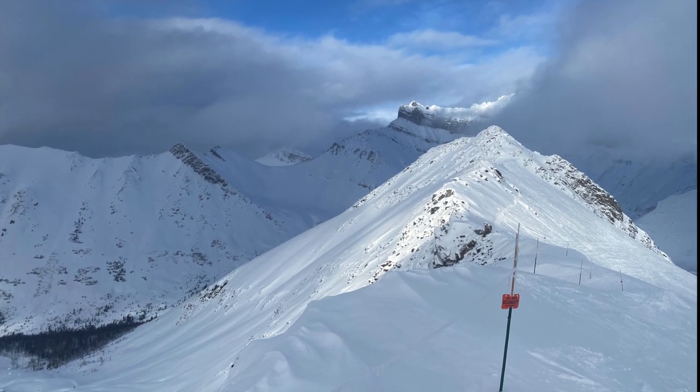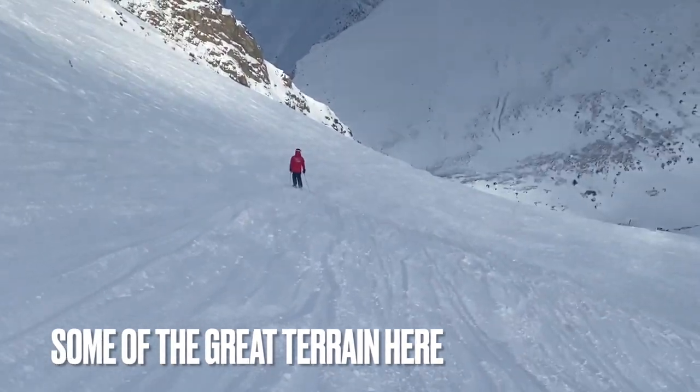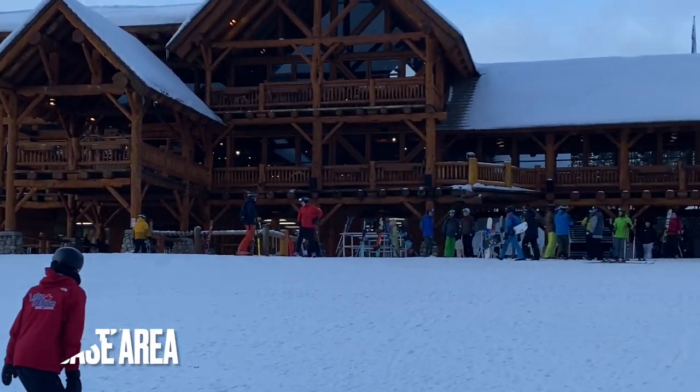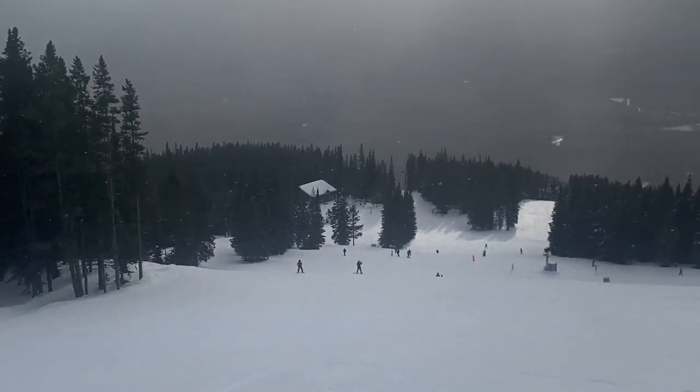Trying to get into a shady spot because it's quite windy and it's quite cloudy today, so I don't think we're going to get any sunshine views at all. Well worthwhile getting out here though — massive base area if you just want to park your car up or get the free bus out of Banff.